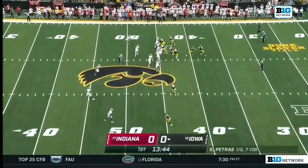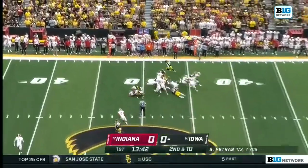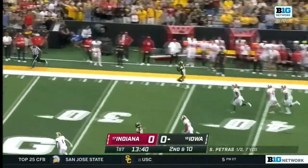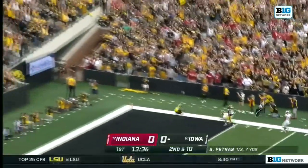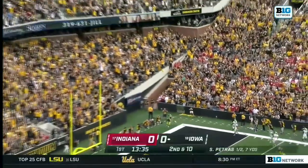They are aggressive and they live by the blitz. Back to Goodson and Goodson! Down the sideline! Touchdown, Iowa!